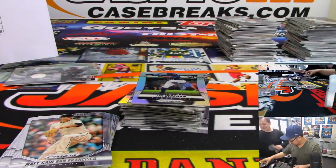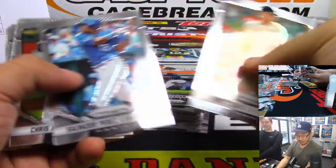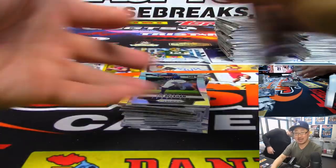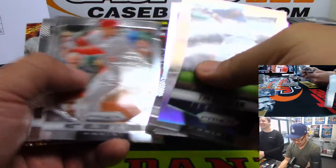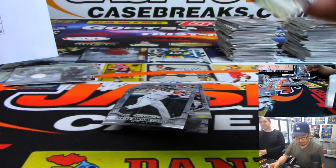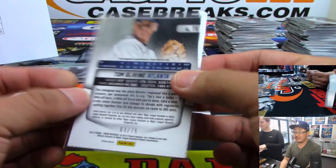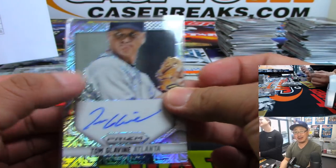There might be enough chalk where we could just do the LeBron chalk toss. Some of you old school guys may remember — we did tons of breaks of this Prizm baseball, and our entire table would be covered in that powder. Our hands would just be all powdery. There's Tom Glavine — ooh, nice! Brian Barry with the Braves. 63 out of 75, Tom Glavine — very nice. Berry... berry nice.